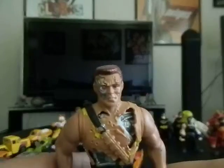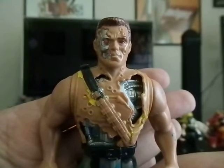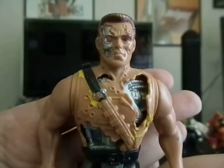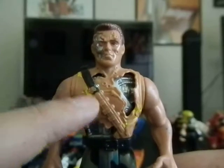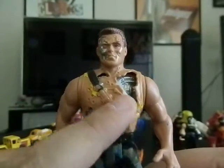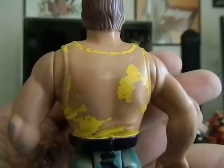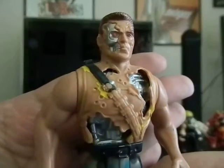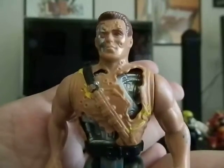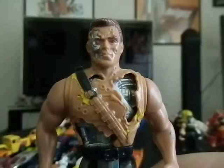For a dollar I got this Terminator 2 Meltdown Terminator from 1991. He's missing some weapons and is in pretty good condition except for the fact that he's supposed to have a yellow painted shirt on, and the paint is really wearing off. But still for a dollar I could not pass that up. I'm not going to repaint it — I want to leave it alone as it is. For a dollar, that is a very cool thing to get.